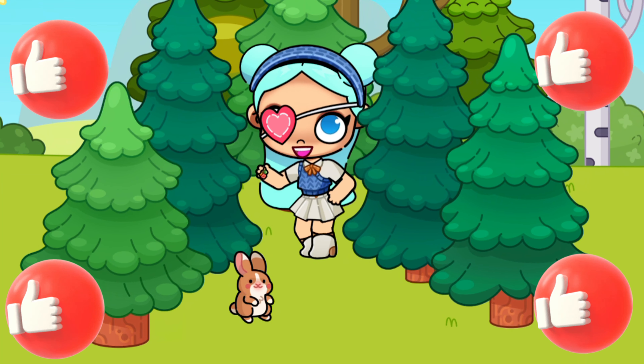The third Easter egg we can find in the school lockers. We need to check all the lockers until we find our egg.